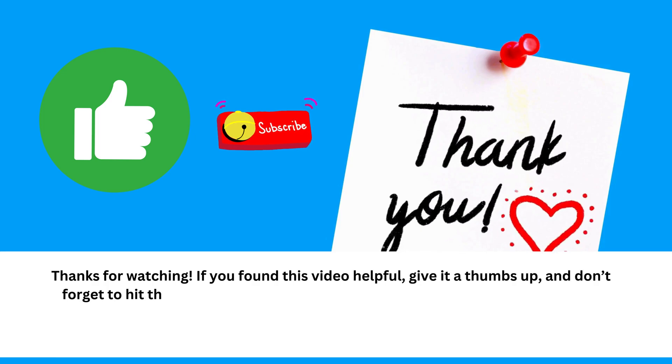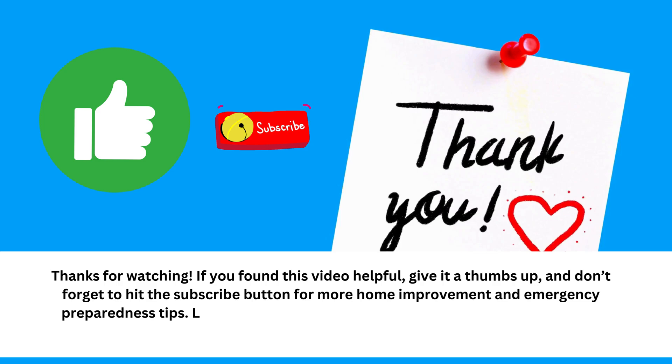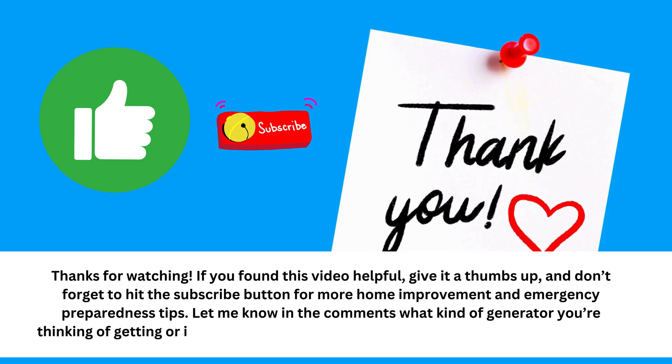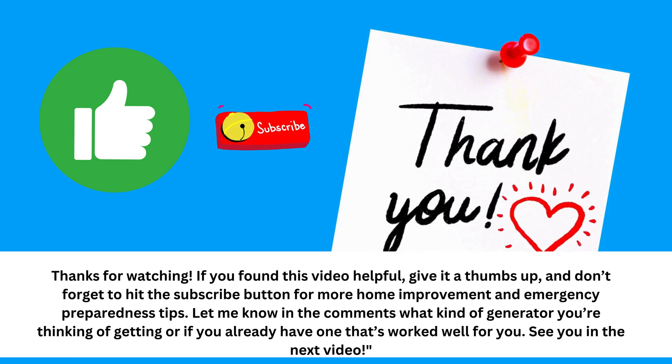Don't forget to hit the subscribe button for more home improvement and emergency preparedness tips. Let me know in the comments what kind of generator you're thinking of getting, or if you already have one that's worked well for you. See you in the next video.